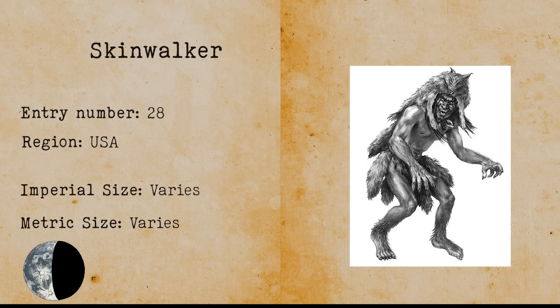Skinwalker. The Skinwalker is a person with the ability to shapeshift into any creature. In most instances, the Skinwalker needs to wear the pelt of an animal in order to transform. Skinwalkers are well associated with Native American culture and their beliefs.